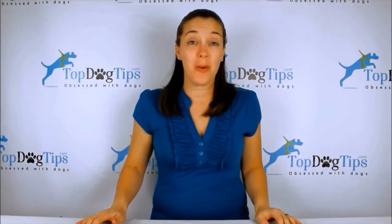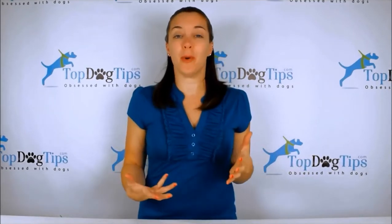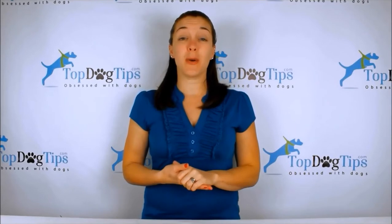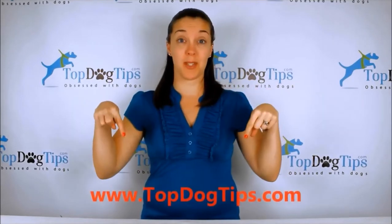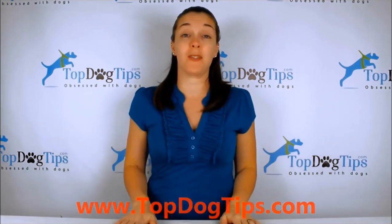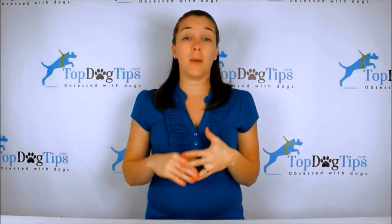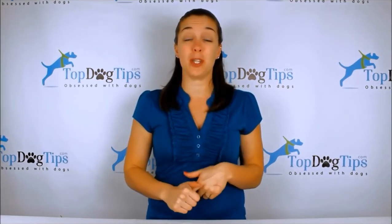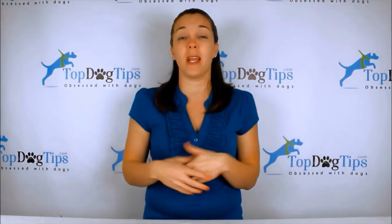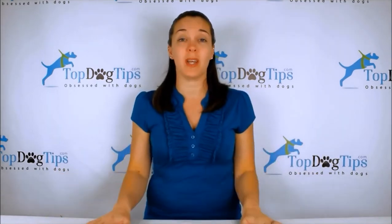So good luck and get sharing. Thank you so much for watching, guys — we really appreciate you tuning in whenever we post a new video. You can check us out on our website topdogtips.com, so be sure to bookmark that and check back often because we are always publishing new reviews, product information, top 10 lists, information about dog care, grooming, training, and all aspects of dog health.